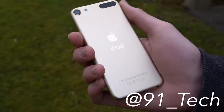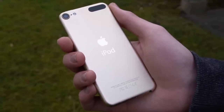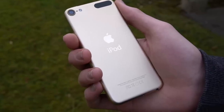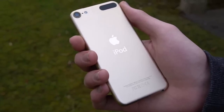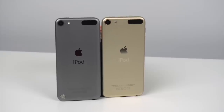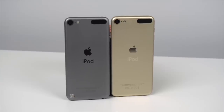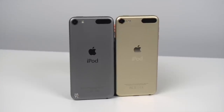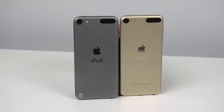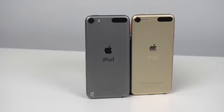The iPod Touch 6 was originally released back in July of 2015, to almost no publicity. Apple just quietly replaced the 5th Generation iPod, adding different color options, as well as upgrading the camera and internal hardware. The iPod 6 was much better than the iPod 5, holding the A8 chipset — the same chip found in the iPhone 6, albeit slightly underclocked — as well as a single gigabyte of RAM, opposed to the A5 chipset and half a gigabyte of RAM in the iPod Touch 5.